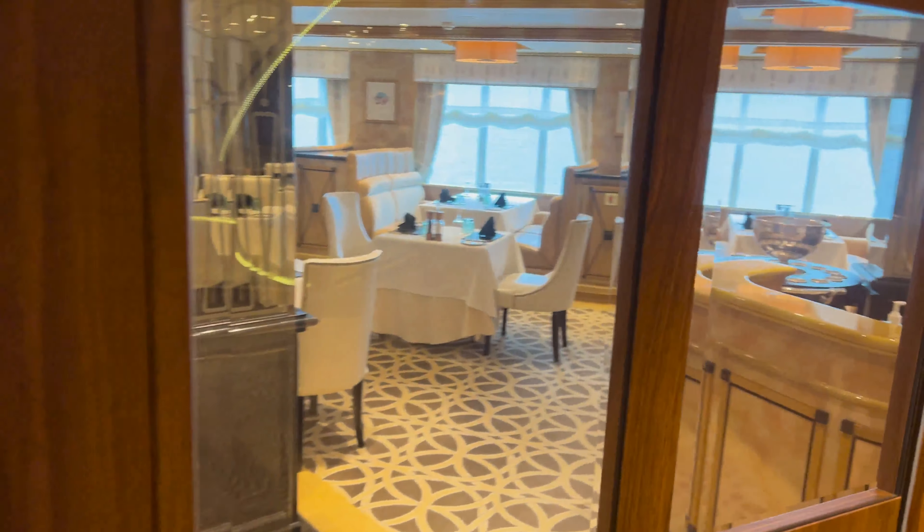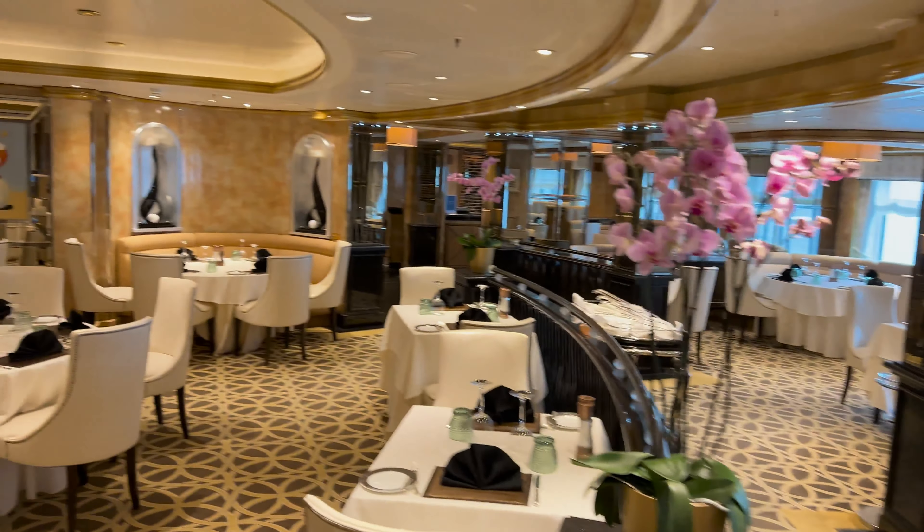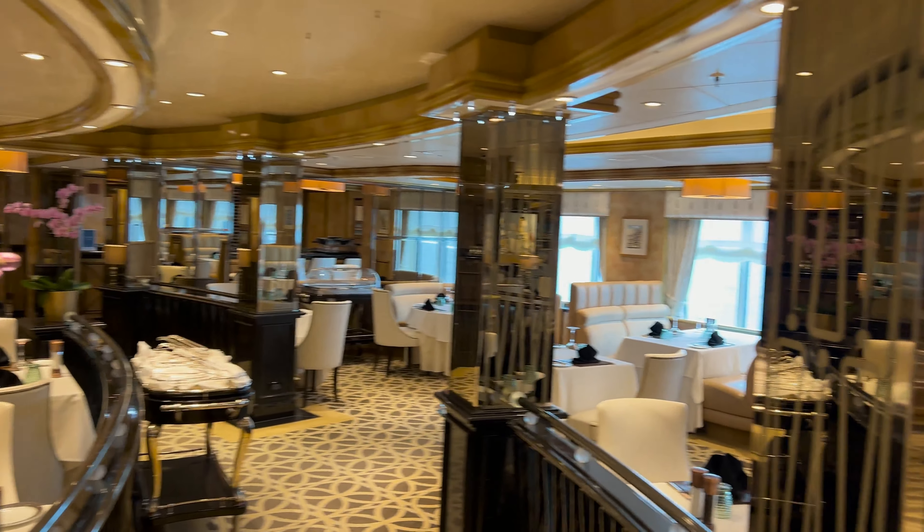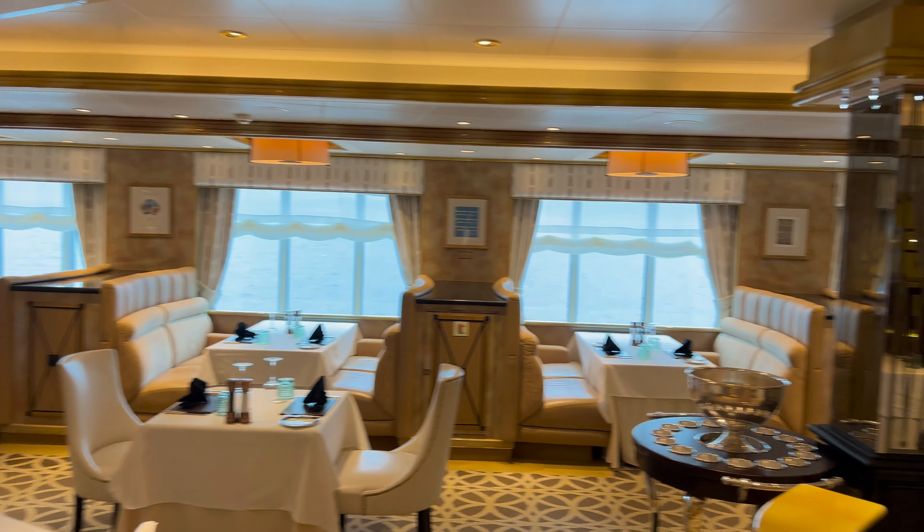Hi, this is Lynne from Sweet Natured, and this is our review of the Veranda restaurant on board Cunard's Queen Elizabeth. As always, I'm joined by Marky. Hello — who put the video together and this is my first time watching, so let's see what we can see.